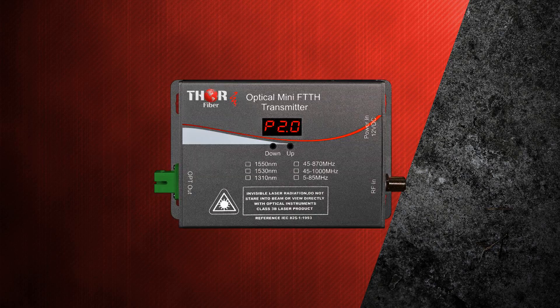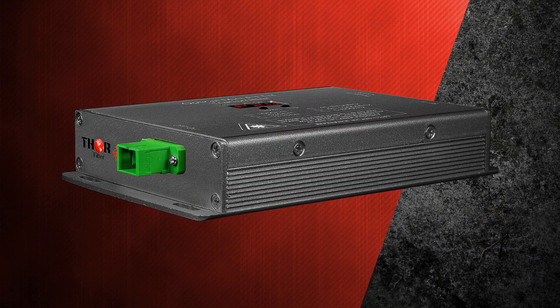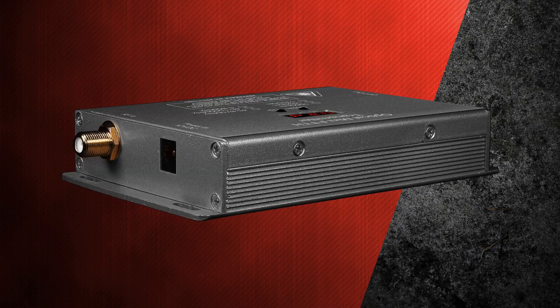The fourth product is the Thor optical mini CATV RF transmitter covering 45 to 1000 megahertz. It is designed to transport analog RF or digital QAM and ATSC modulated signals up to 10 kilometers.